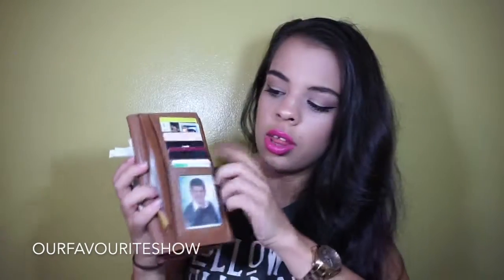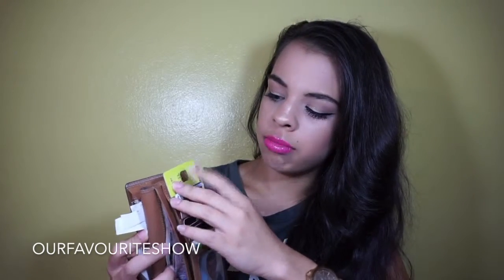Moving on to these cards — the bright green one is my credit card for my bank. I try not to use it too much but it's very tempting. Then down here I have two leagues club cards.